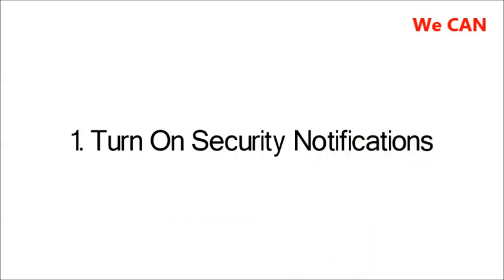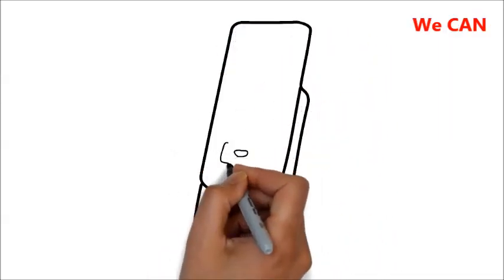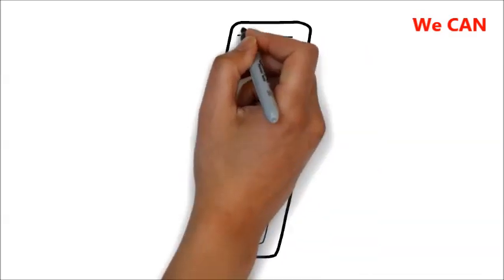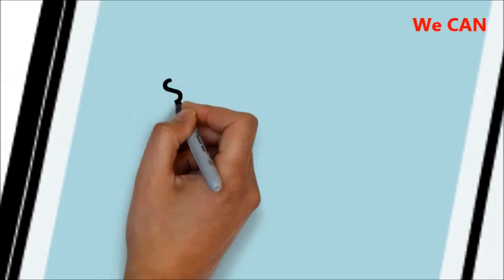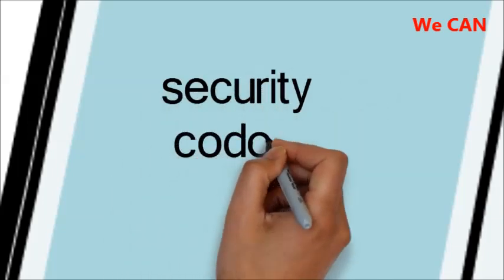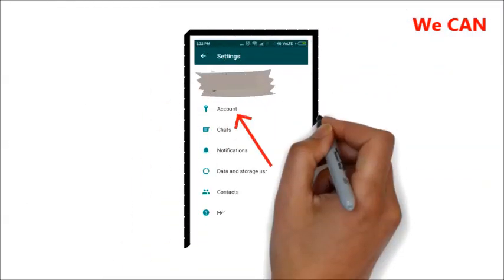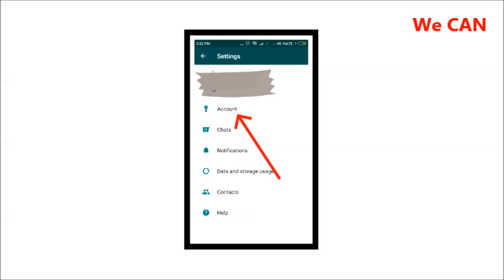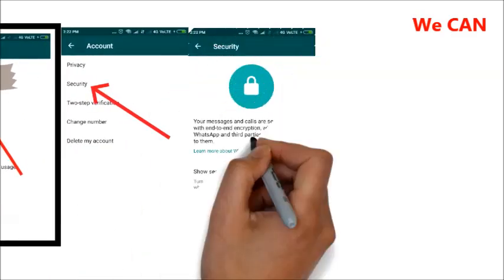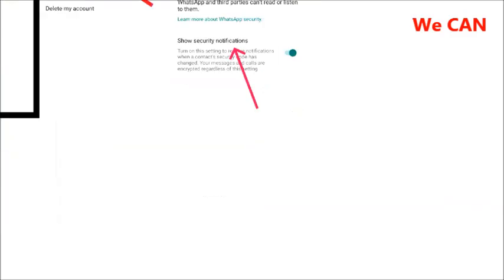1. Turn on Security Notifications. When a new phone or laptop accesses an existing chat, a new security code is generated for both phones, and WhatsApp can send a notification when the security code changes. This way, you can check the encryption with your friend over a different messenger, ensuring its security. To turn on security notifications, go to WhatsApp, then Settings, then Account, then Security, and then Show Security Notification, and flip the toggle to green as pictured above.